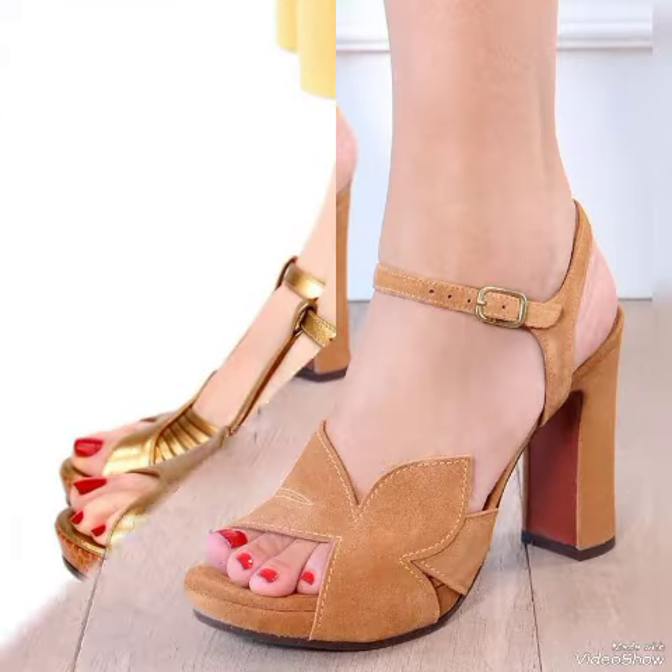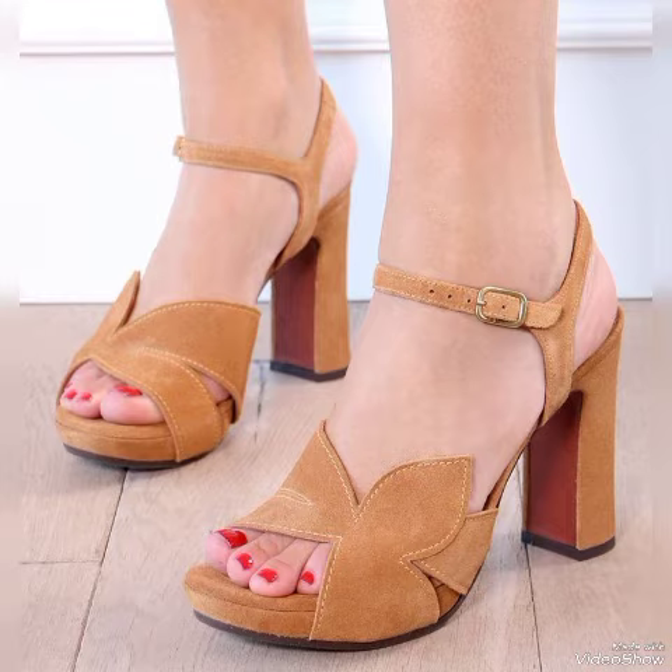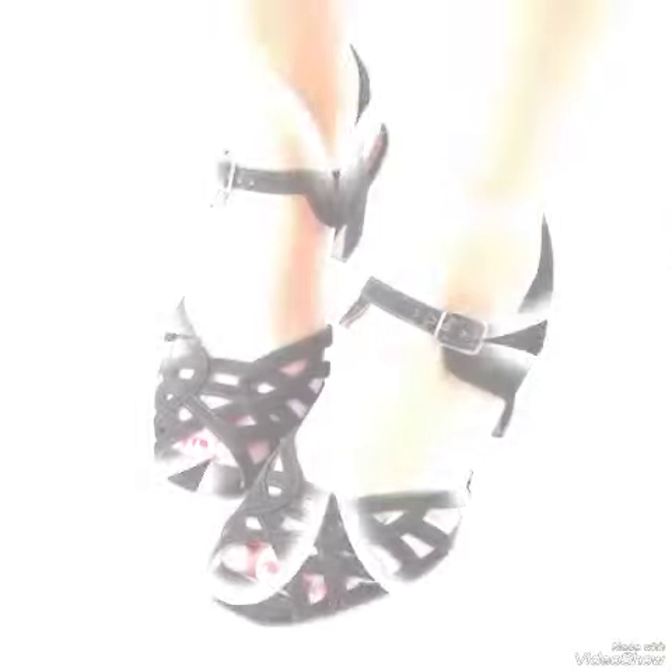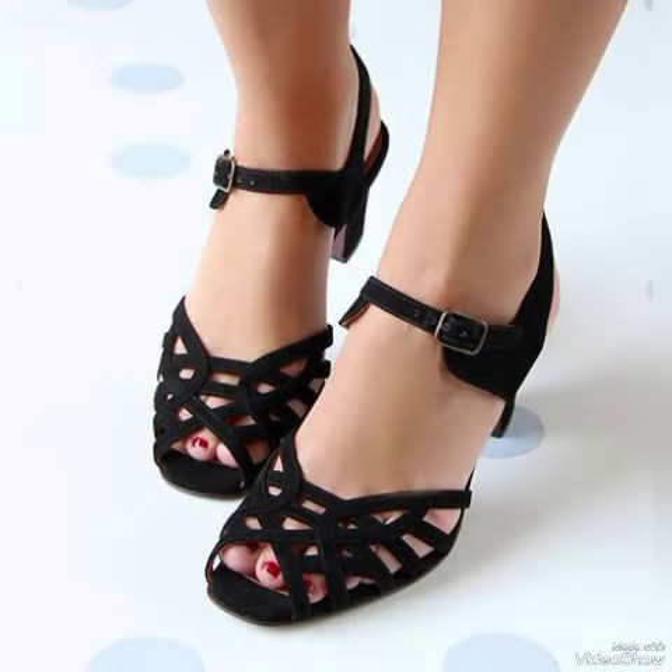These leather ankle boots are very stylish, very soft, and very comfortable. Dear viewers, if you want to see more videos related to women's fashion and style, stay tuned to the channel.